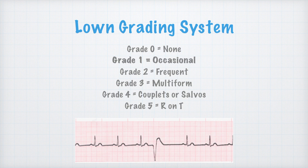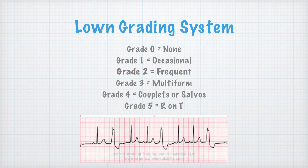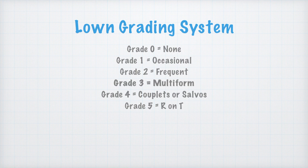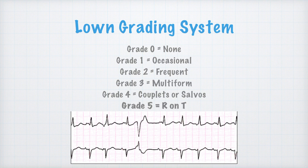Grade one is just an occasional PVC. If you have several in a row, that might be a grade two — we call that frequent, and that can look like trigeminy. Grade three is multiform or multifocal PVCs. Grade four is couplets or salvos. And grade five, R-on-T, is considered the worst.